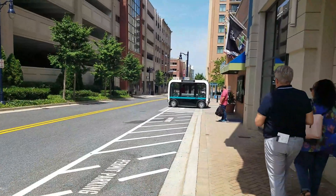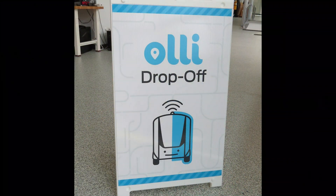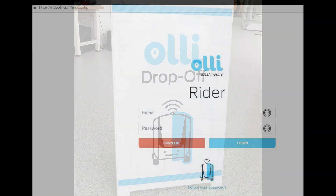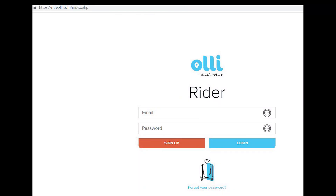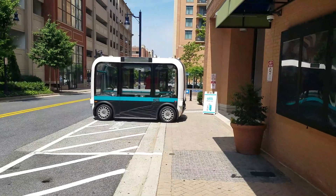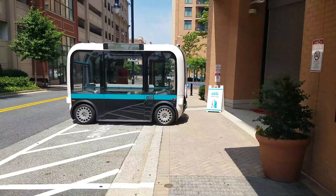We got the chance to take a ride in an OLLI. At present, OLLI is designed to be an app-based ride-share platform, not unlike Uber or Lyft, where you need to register at RideOLLI.com to acquire your unique QR code. Then you step aboard for this magic carpet ride.